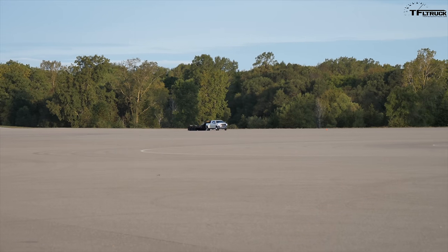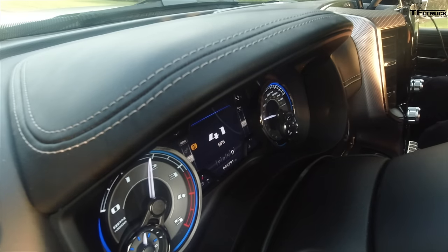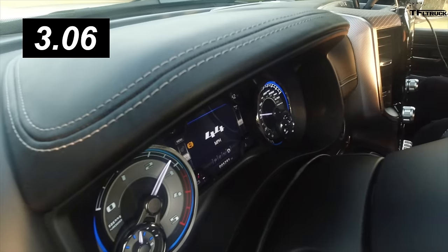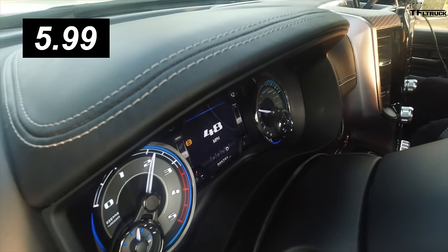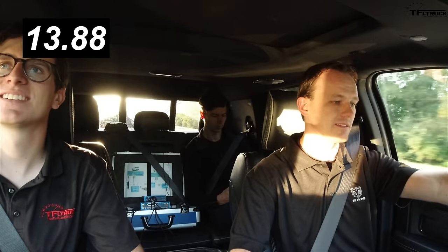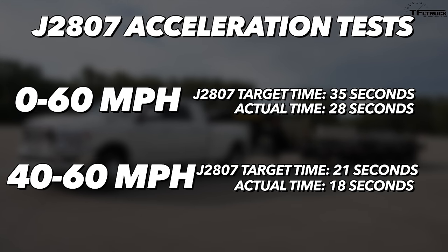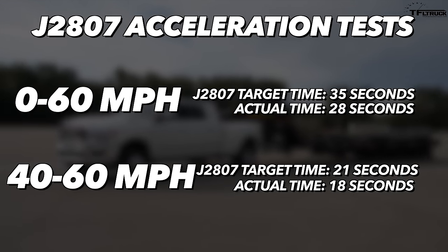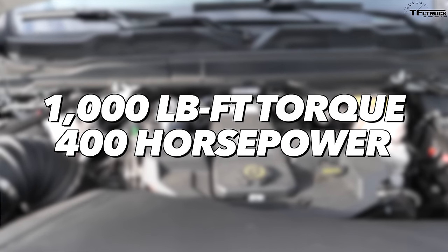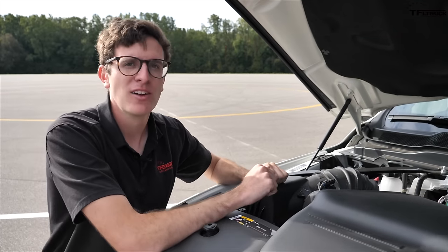Next we're going to do the 40 to 60 run, with a target of 21 seconds. There's no manual mode, no playing with the shifting — it's exactly as a customer would operate the vehicle. This is a 6.7-liter Cummins turbo diesel in this Ram 3500 megacab — the engine that develops 1,000 pound-feet of torque. Ram says this truck is bone stock, exactly as you'd buy it from your dealer.